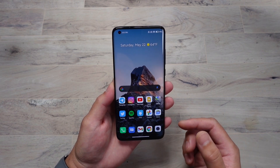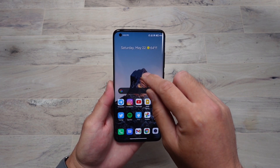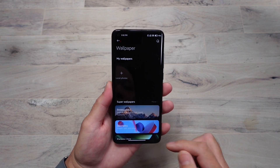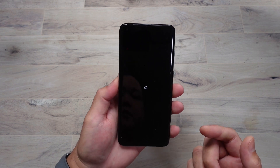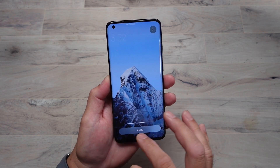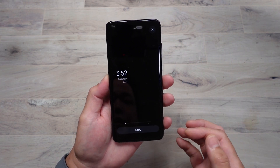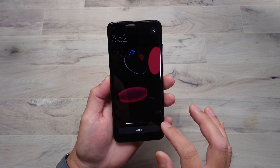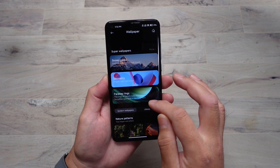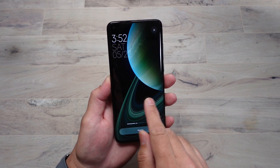This has some pretty crazy wallpapers because it's running the latest MIUI 12.5.1. They have what they're calling 'super wallpapers.' If you go into the wallpapers, they've added snowy peaks — I'll go through them so you can see. There's also geometry as another super wallpaper, and 'Fairway Rings,' which is basically Saturn.